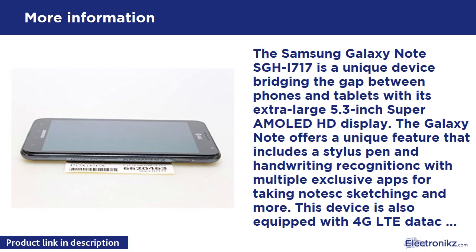The Samsung Galaxy Note SGH-i717 is a unique device bridging the gap between phones and tablets with its extra-large 5.3-inch Super AMOLED HD display. The Galaxy Note offers a unique feature including a stylus pen and handwriting recognition with multiple exclusive apps for taking notes, sketching, and more.